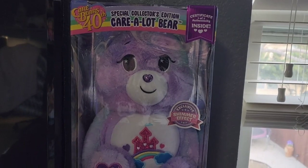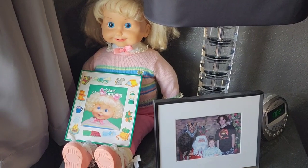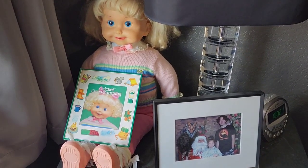And then we have my 40th anniversary Care Bear that I got for Christmas. And last but not least, that is my Cricut. So I'm going to show you the mess in my closet now.